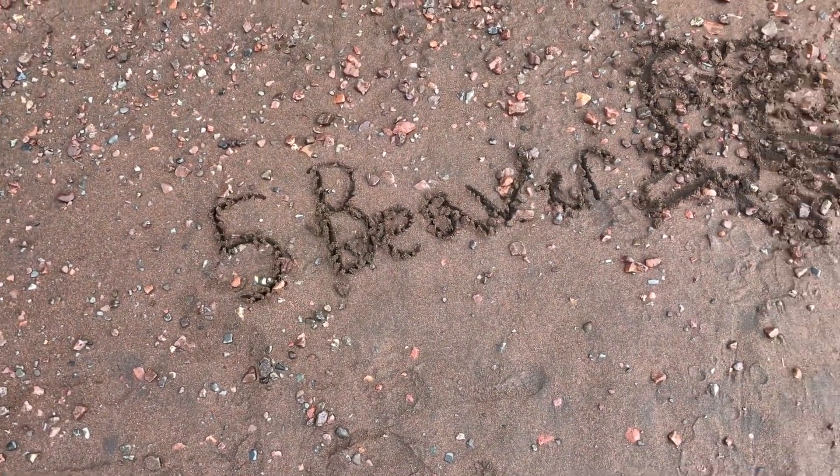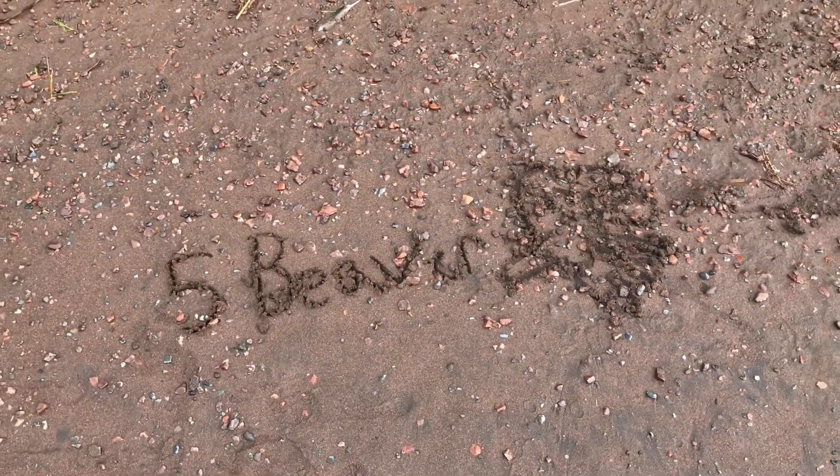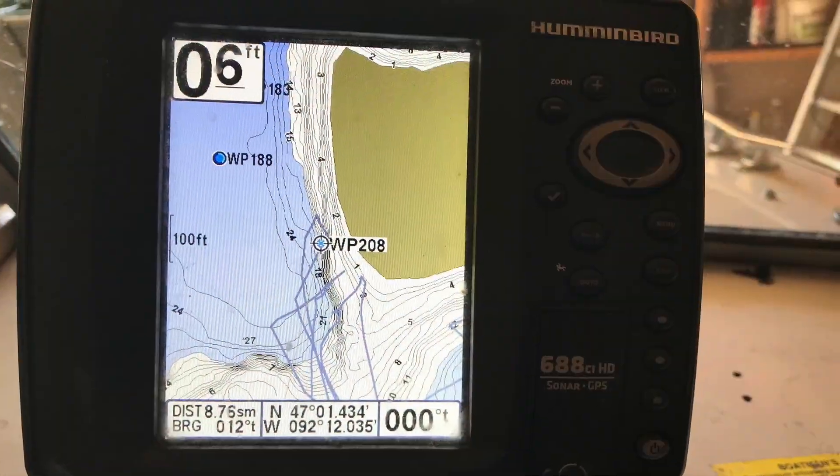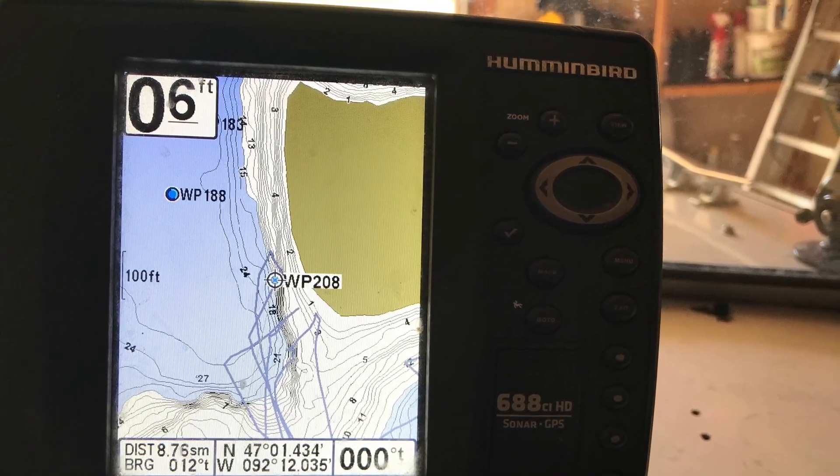Number five: Beaver Island. This is usually our last option because it can be quite busy, but still a nice beach that drops off fairly quickly.